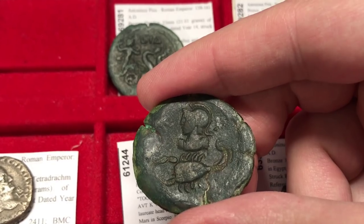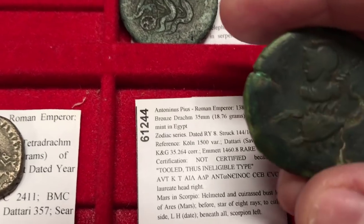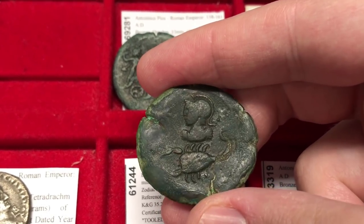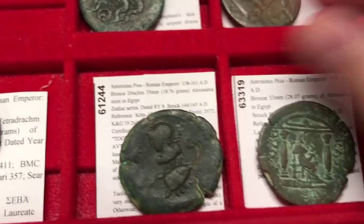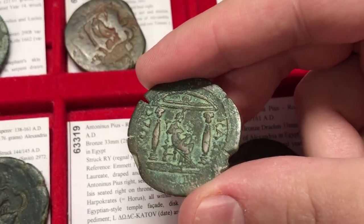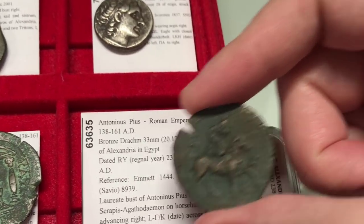Here we have another Zodiac series coin of ancient Egyptian coinage. This one is the Zodiac series with Mars and Scorpio — our friend Antoninus Pius on the front. We also have an interesting coin with a Harpocrates being cradled by Isis — another Antoninus Pius reverse. And this last one is very interesting because we have a mythical serpent on horseback.